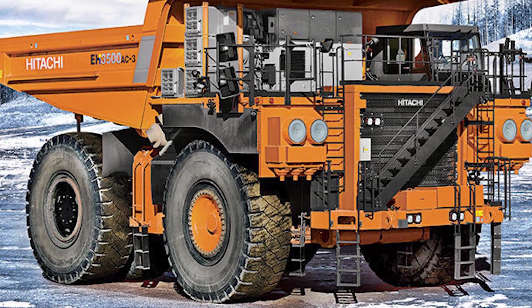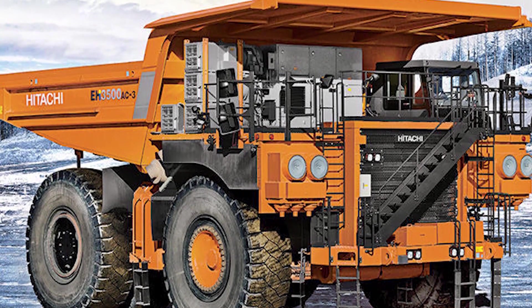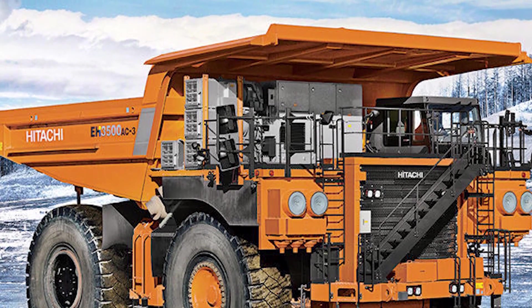In a world where size matters, the Hitachi EH3500AC3 rules the land — a symbol of power, capability, and resilience in the unforgiving realms of mining and construction.